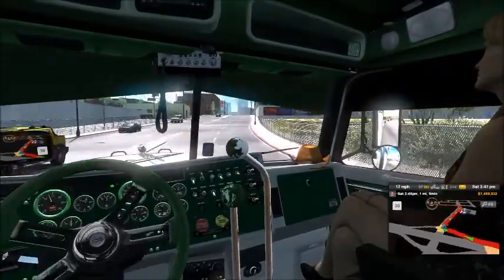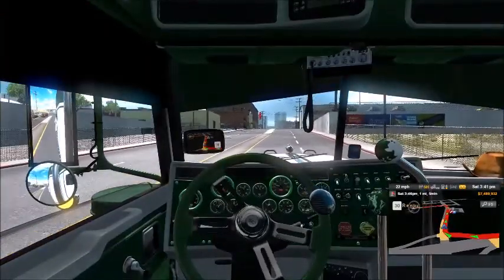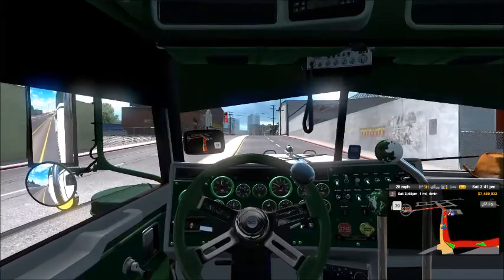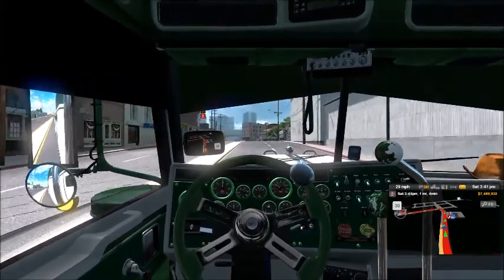We're nearing our destination. No accidents or issues so far - so far so good. Not a bad Monday run here.